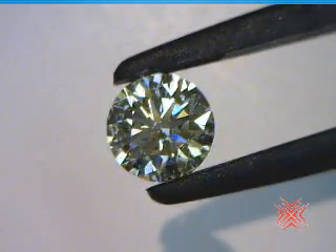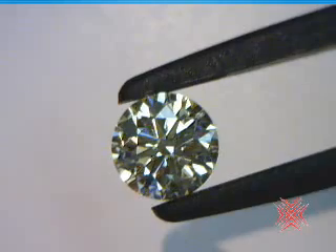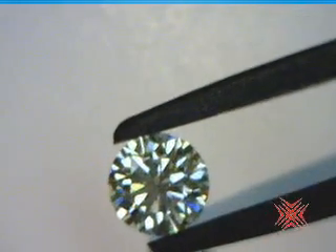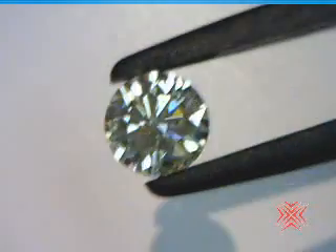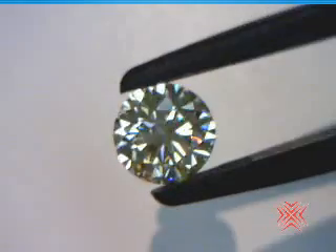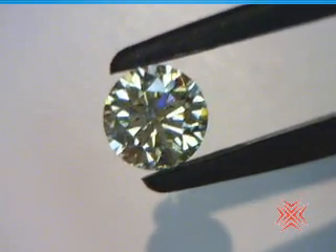Wow. Okay, here's a stone. It has to be ugly — it really does, it has to be ugly. After all, it's an N color. It can't possibly look this good. Holy moly, this thing rocks.